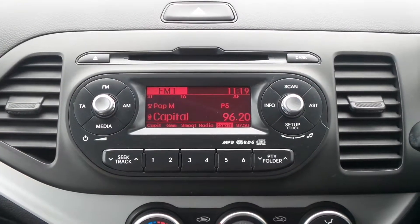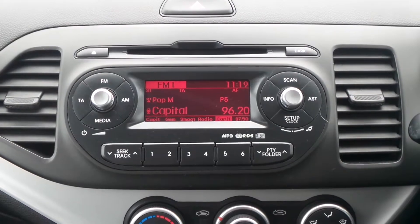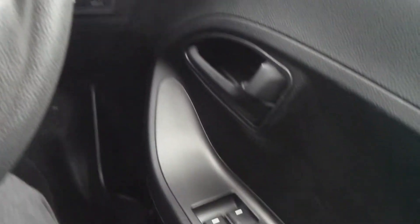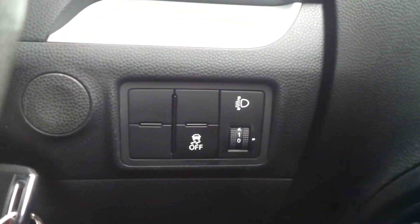To the interior, in the front there's a CD stereo, there's also air conditioning, and it has a 5 speed manual gearbox. There are electric front windows, it has front fog lamps, and there's also traction control.